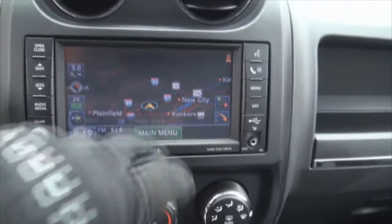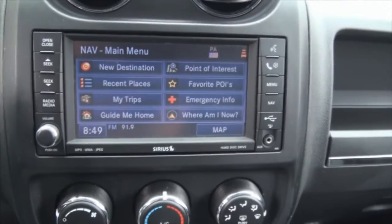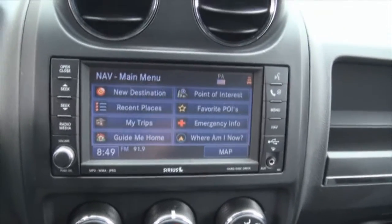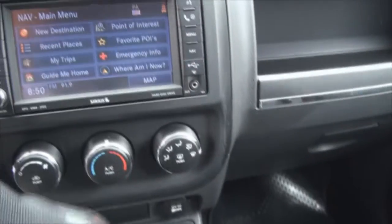108,000 miles. Like I said, the touchscreen even works with my gloves. So everything is here — trips, emergency, where I'm at, guide me home, all that good stuff. It also has the voice capability.